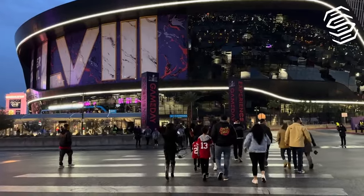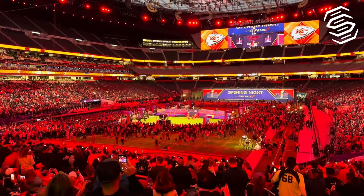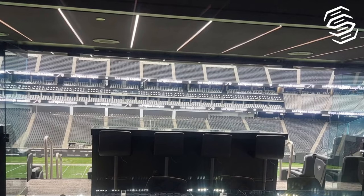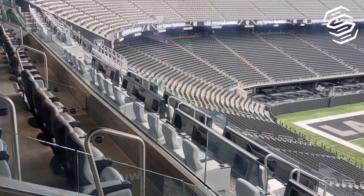Inside, the stadium boasts features that are nothing short of spectacular. A 27,600-square-foot dual-sided video board hangs over the field, ensuring every fan doesn't miss a moment of the action. Imagine watching a game while lounging in one of the 128 luxury suites or 8,000 club seats offering unmatched views and comfort.